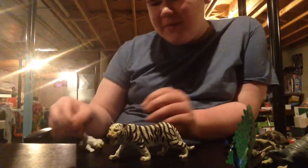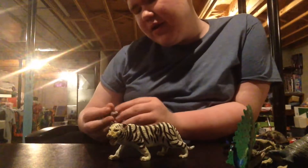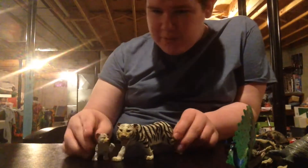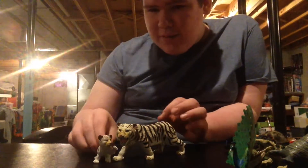Now we have the white tigers. These are in the jungle cats area — actually, the serval's in the jungle cat area too. You got the baby tiger and then you got mama tiger. Really angry tigers.